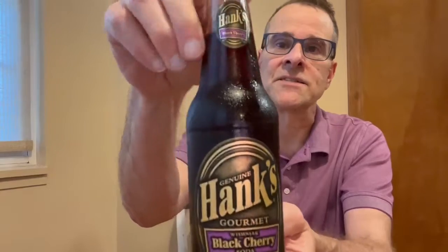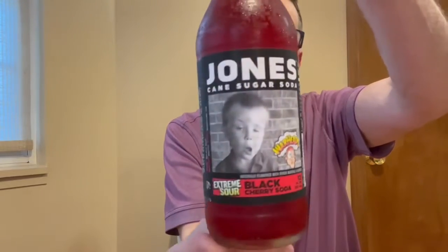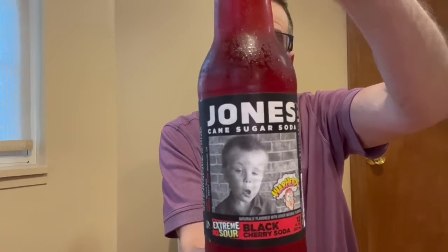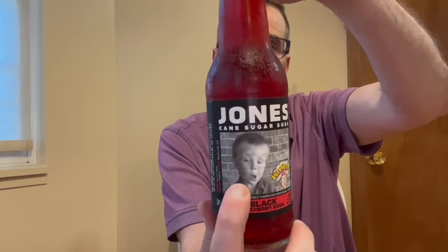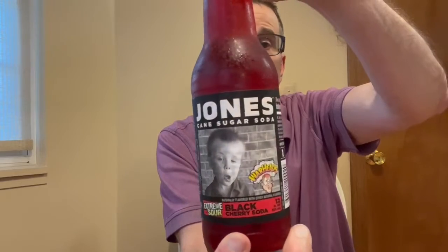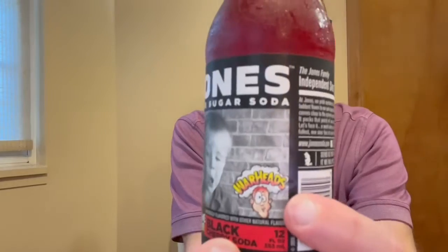I had this black cherry soda and I really like the color on this — nice dark color in this clear bottle. To try another one, I picked up Jones's Black Cherry Soda. Jones Soda started right around the same time, 1995. They're most famous for their funny pictures on all the labels, but I was a little overwhelmed in the store and didn't realize this was the Warheads Extreme Sour version.